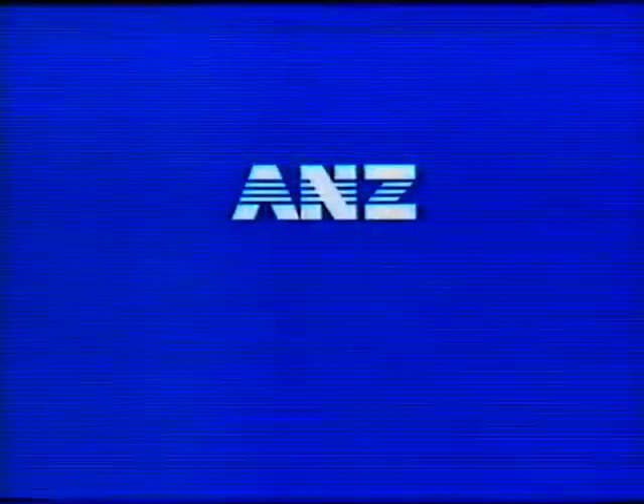Well, only if you didn't want to. ANZ — better service, by all accounts.